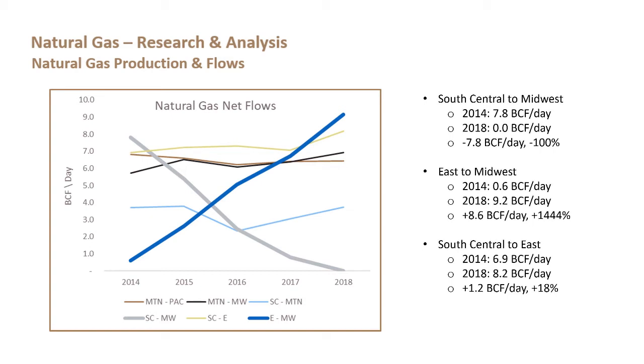Some of that South Central gas has flowed into the East, primarily to the consuming areas of the Northeast, but it has not been enough to fully replace Midwestern demand. Flows from South Central to the East went from about 6.9 BCF a day in 2014 to 8.2 BCF a day in 2018 — only 1.2 BCF a day, or 18% growth. So there's a significant chunk of gas that used to flow into the Midwest that has had to find alternate outlets.